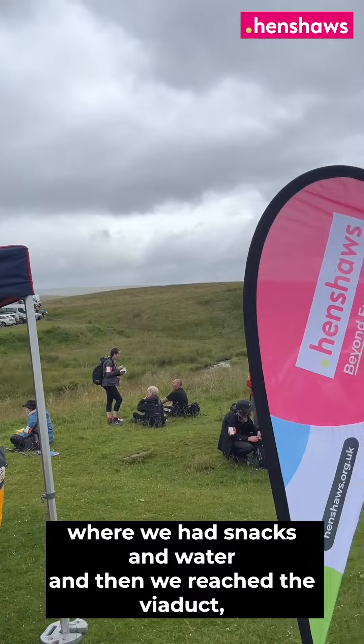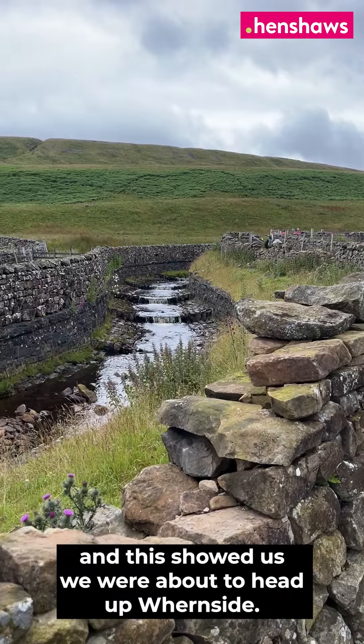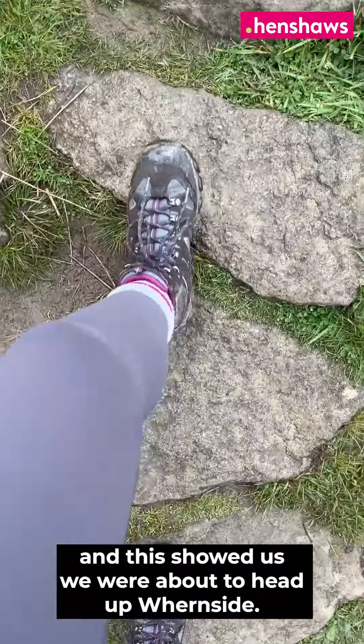We reached our first checkpoint where we had snacks and water, and then we reached the viaduct, which was the landmark we were aiming for. This showed us we were about to head up to the second peak.